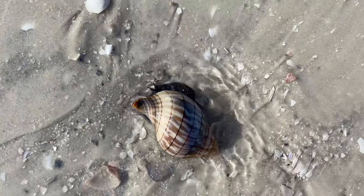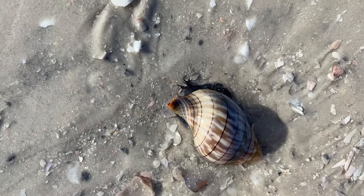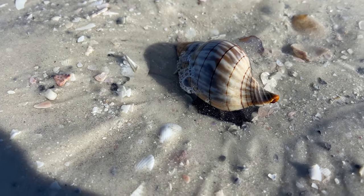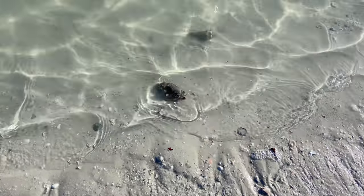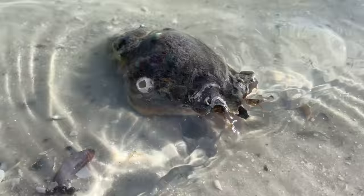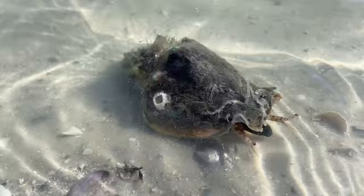I spied a live banded tulip — those little bat ear-like things are actually its head. What you think might be the front of the shell is actually the back of the shell. I thought that was kind of neat, just seeing this little creature crawling around, looking for something to eat — they are carnivores, so they're looking for another snail. And these guys are algae eaters — that is a live Florida fighting conch. That little bump in the shell right there is called a stromboid notch, and that notch is so their eyeballs can look out from under their shell. How cool!